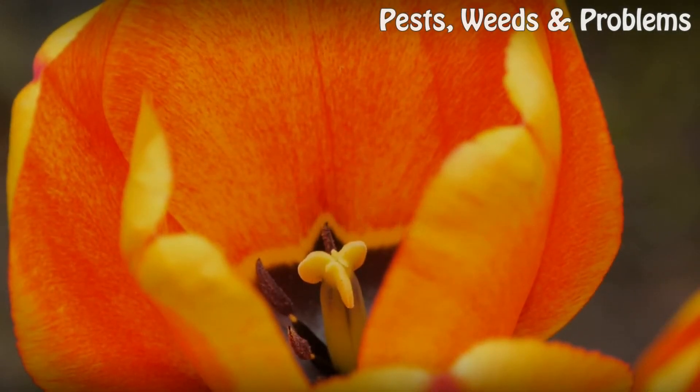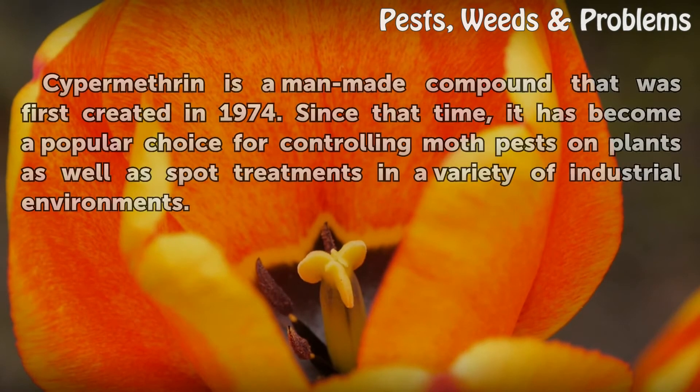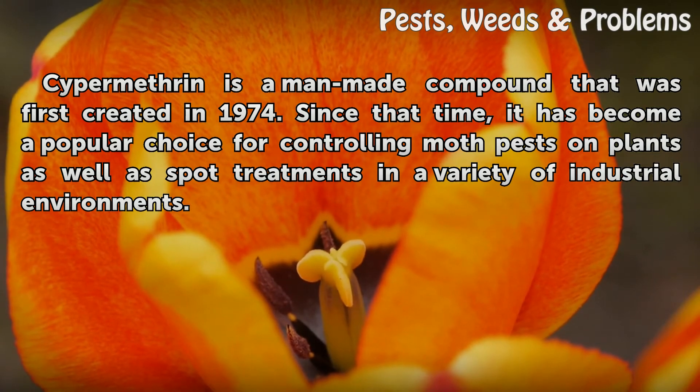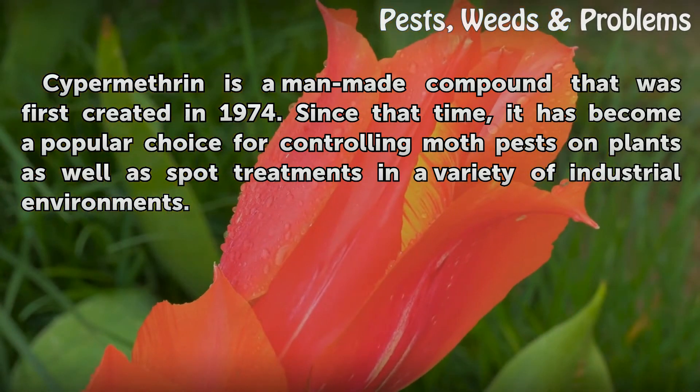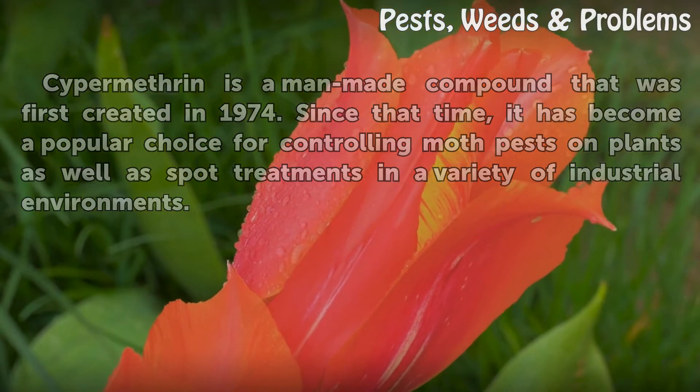History. Cypermethrin is a man-made compound that was first created in 1974. Since that time, it has become a popular choice for controlling moth pests on plants as well as spot treatments in a variety of industrial environments.